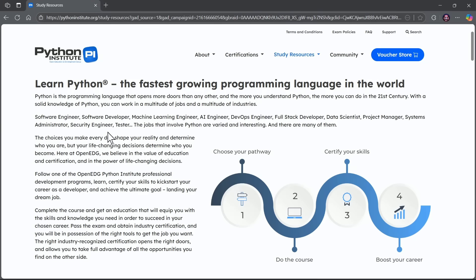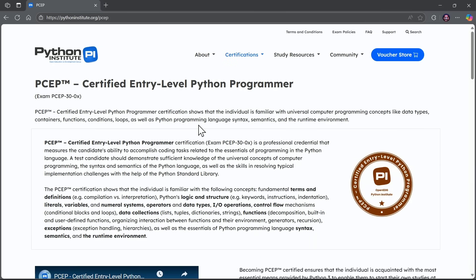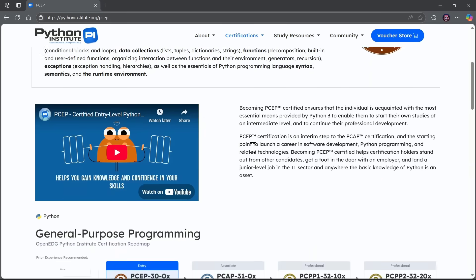Yes, we're going to be teaching you to pass the Python Institute certification entitled PCEP — the Certified Entry Level Python Programmer.